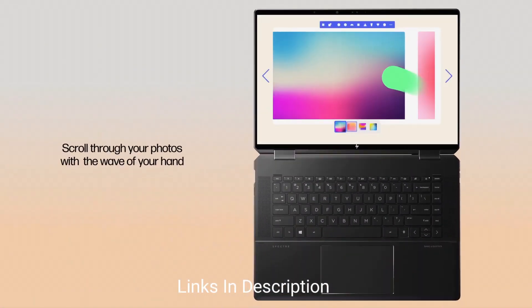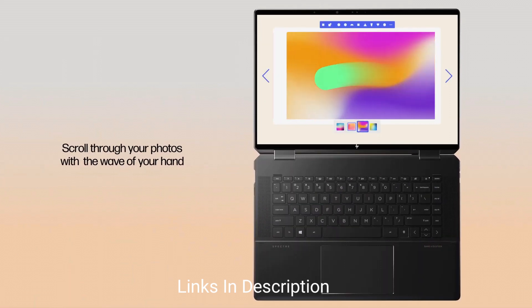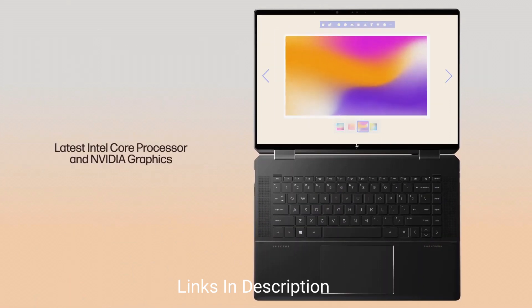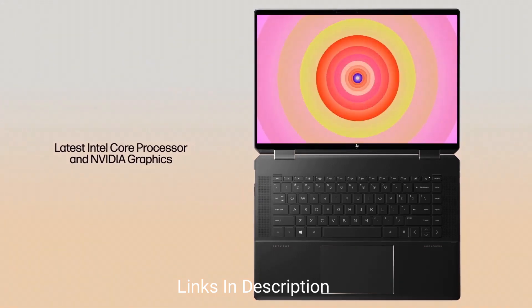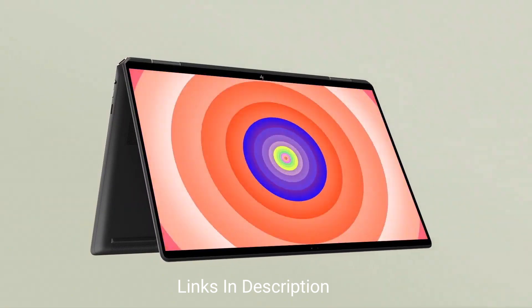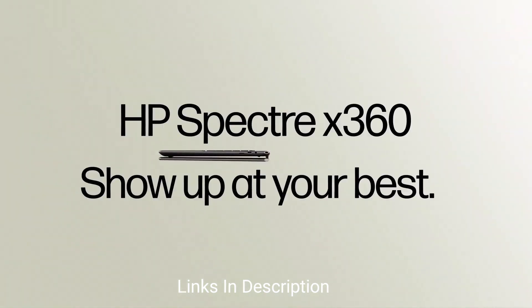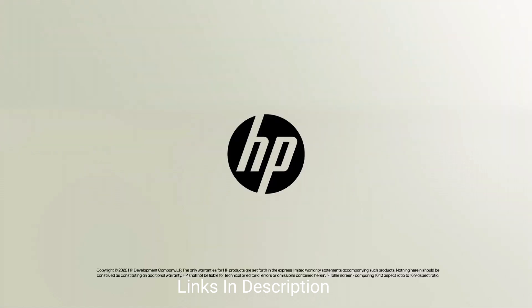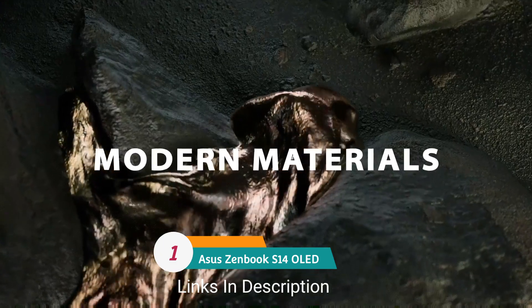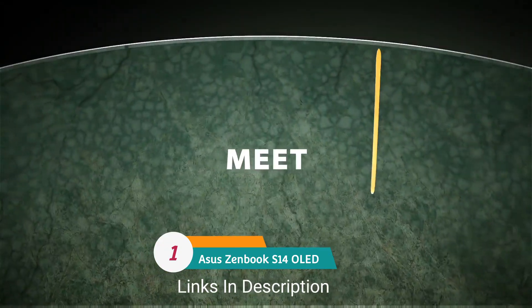The HP Spectre x360 comes in two variants: 13.5-inch and 16-inch. We recommend going for the 16-inch model, which is quite big and beautiful — great for showing content to students when they approach you. It also delivers long-lasting battery life and is lightweight, slim, and sleek.